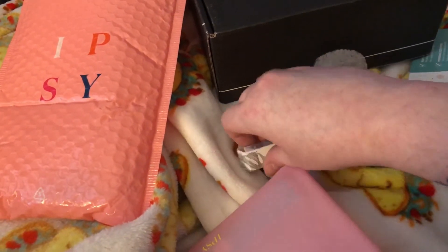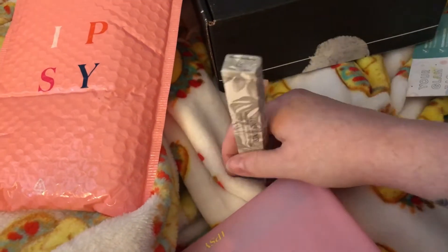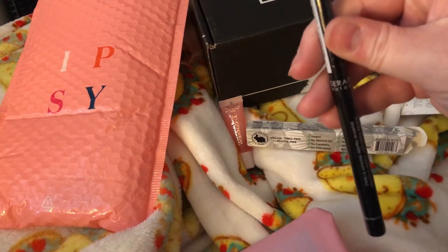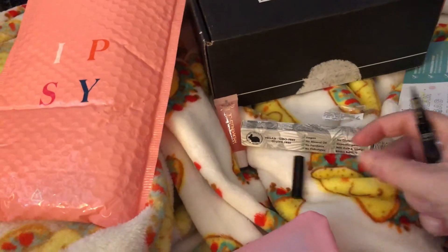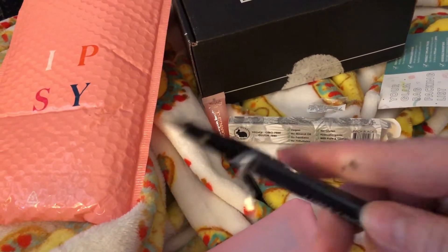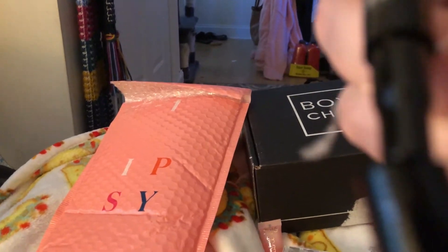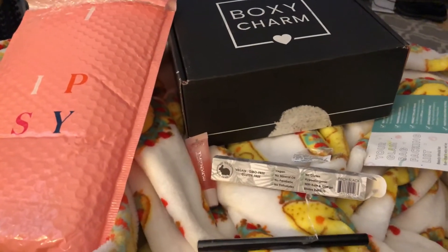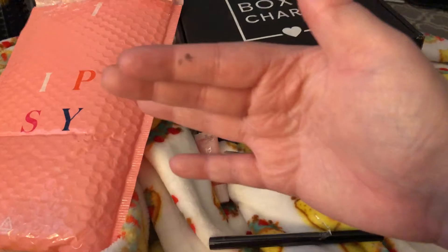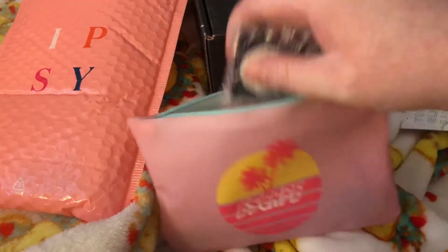I actually didn't take the products out because at the time I opened the bag I still wanted to record a video, so I haven't seen all of these products fully opened. This is what the eyeliner tip looks like — it's the normal felt tip. I like this for my top eyeliner. Wow, it's definitely smudge-proof — I just got it on my hands.